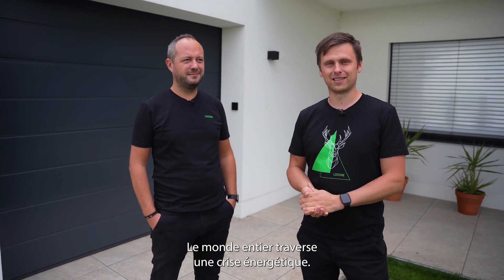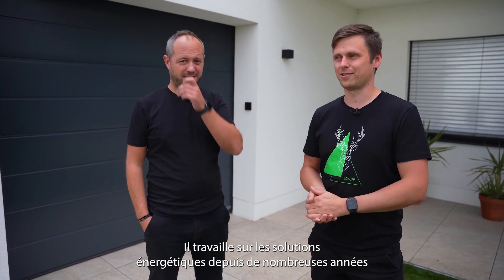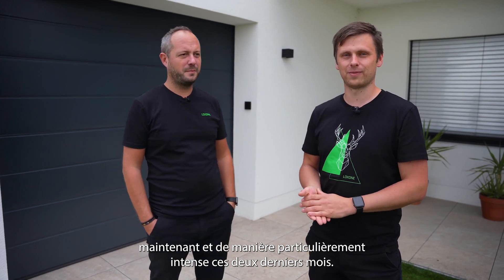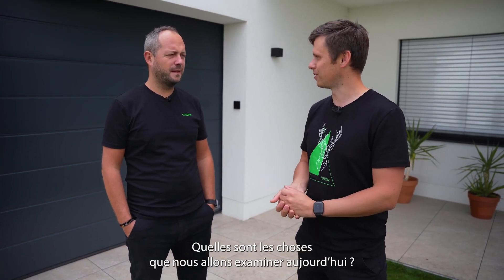Hello and welcome. Today we are in Bavaria to talk about a special topic, which is energy. The world is in an energy crisis around the globe — prices are literally exploding. So we're meeting up with Andy Hetzendorfer, our chief product officer. He is responsible for all the Loxone technology and has been working on energy solutions for many years. He will show us around and give us a little insight into his project. So Andy, what are the things we are looking at today?